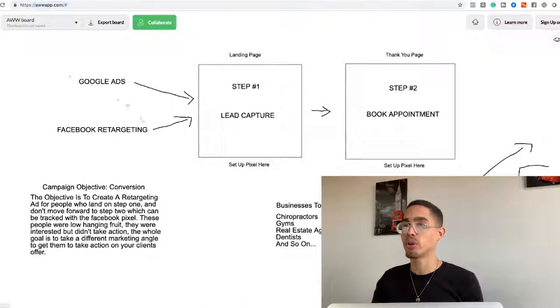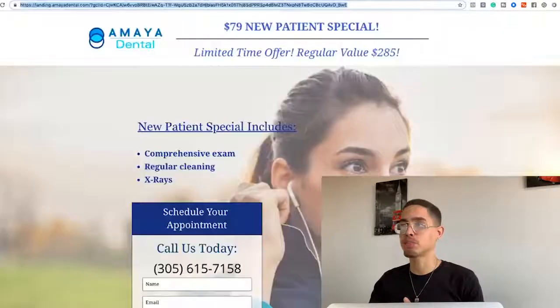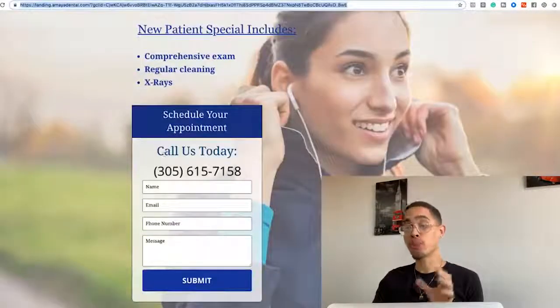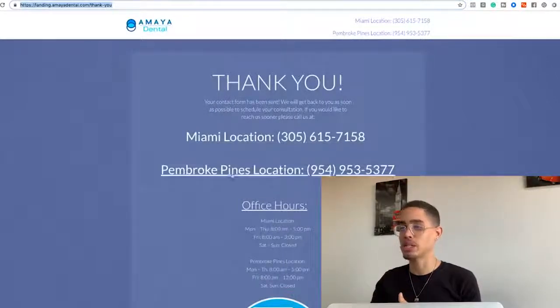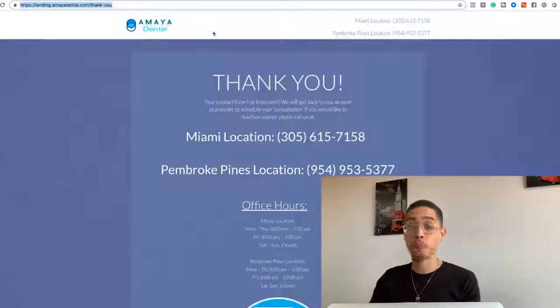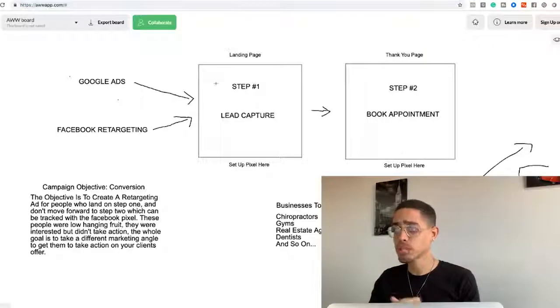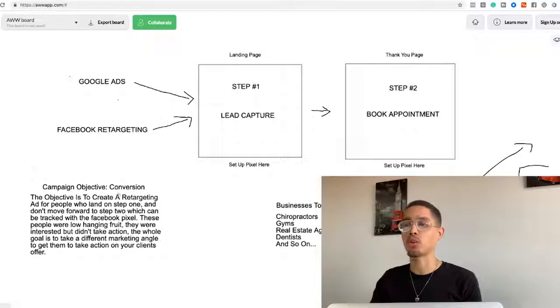After we secure the client, we create the ad. First, understand what we're doing. Step one is setting up the pixel they aren't using on their pages. There are two pages: the landing page, and after the person submits their information, it takes them to a thank-you page with the Miami and Pembroke Pines locations and phone number. We're going to put a pixel on both pages. They're already running Google Ads to the landing page — we're going to run a Facebook conversion campaign.